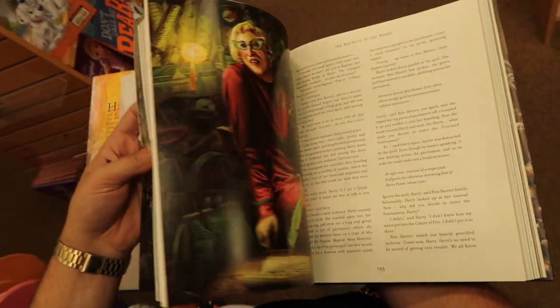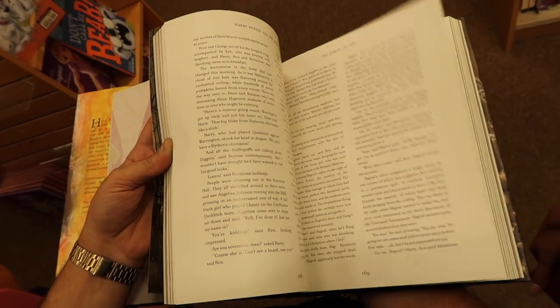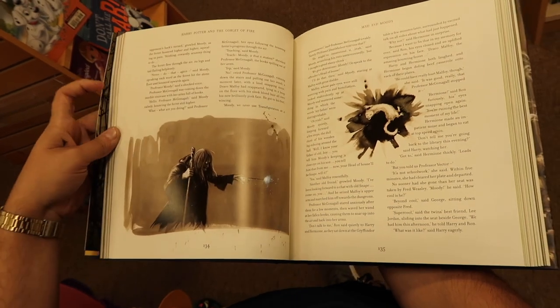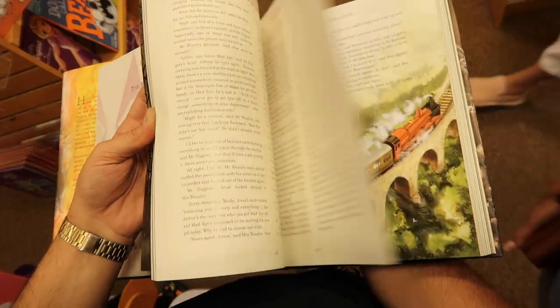It's Krum! Oh my god, you remember? That's a pretty good drawing — it's really exaggerated. Oh look, when they entered — oh look, Mad-Eye Moody! That's awesome, oh my god.